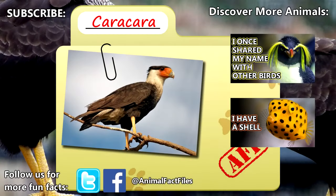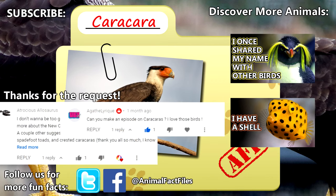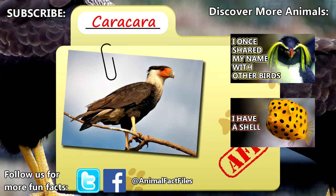For more facts on karakaras, check out the links in the description. Give a thumbs up if you learned something new today, and thank you for watching Animal Fact Files.